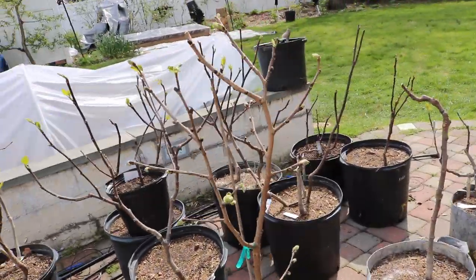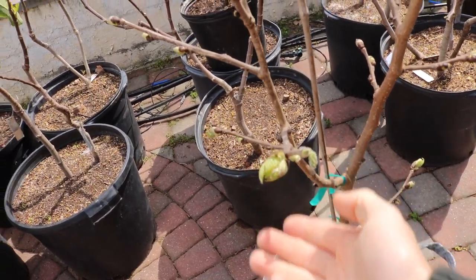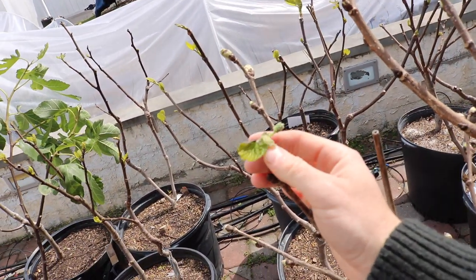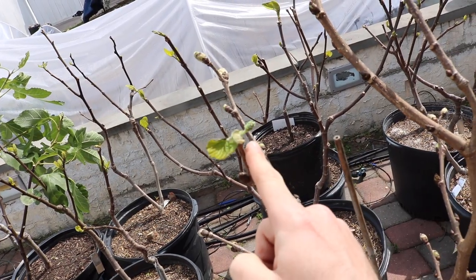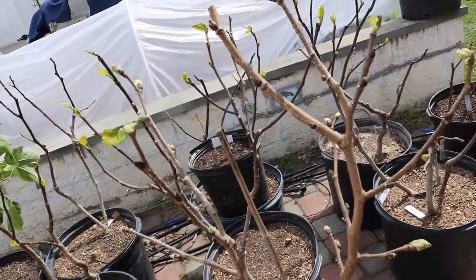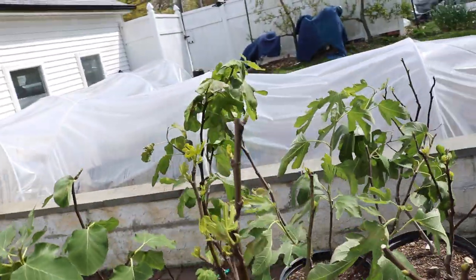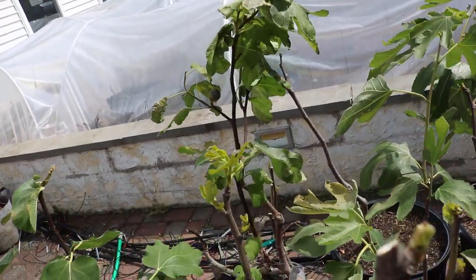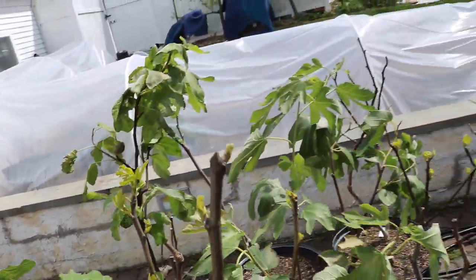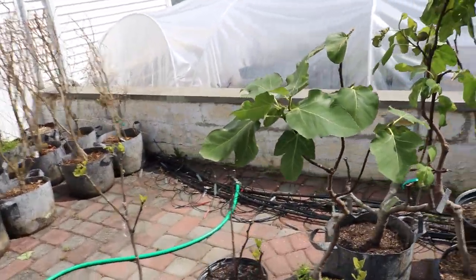I'll give you guys a close-up here. What did happen is that the tarps damaged the buds — you can see there's some broken buds here. But these leaves on the figs, as an example, this one's fully leafed out. There's no damage here except for some sun and wind damage that this tree has already taken. I put that tree through a lot.